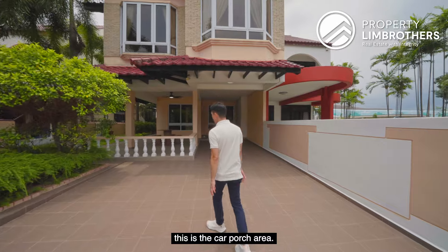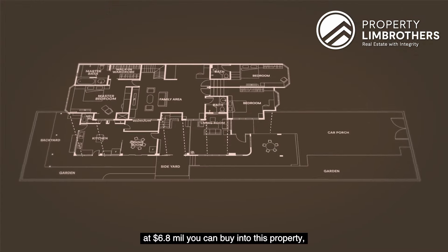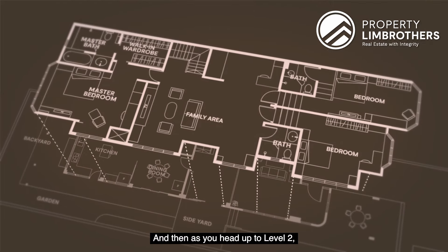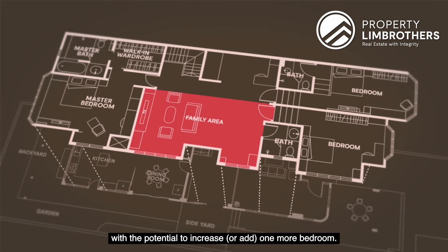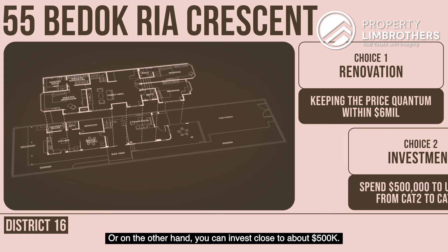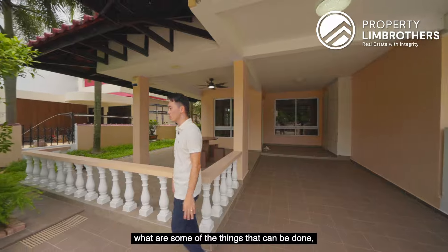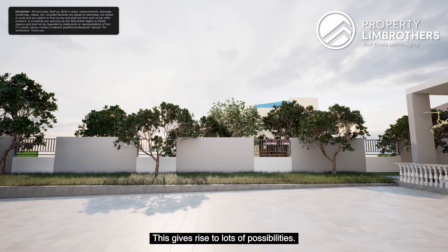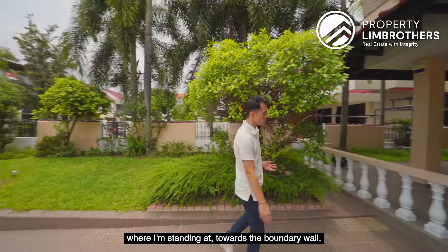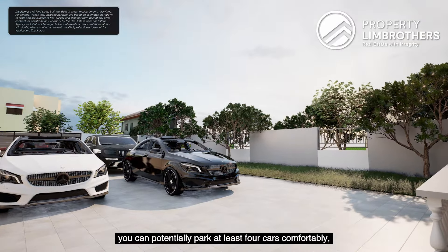Where I'm standing right now is the car porch area. This entire land hasn't been built up to its maximum potential yet. At $6.8 million, the number of bedrooms and bathrooms are excellent. On level 1 you have your granny's room as well as your helper's room. Heading up to level 2, you have 3 bedrooms and 3 baths with the potential to add one more bedroom through renovation, keeping your entire price quantum still in the range of about $6 million. Or you can invest close to about $500,000 to change the category from current category 2 to a potential 3.5.